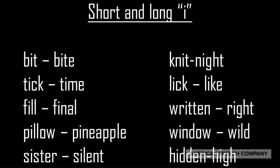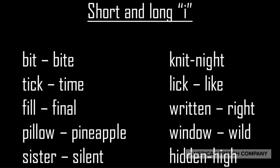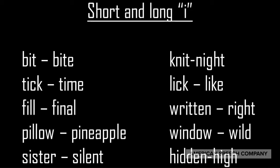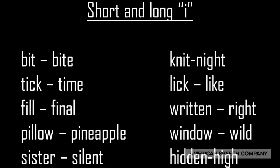Bit, bite, knit, night, tick, time, lick, like, fill, final, written, write, pillow, pineapple.